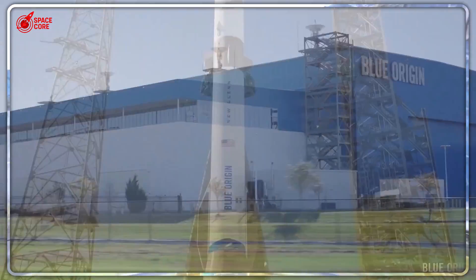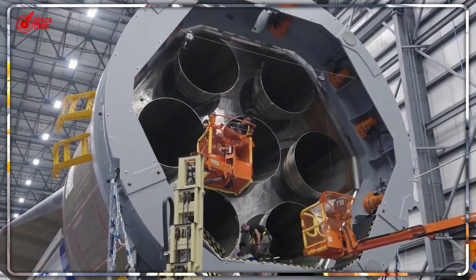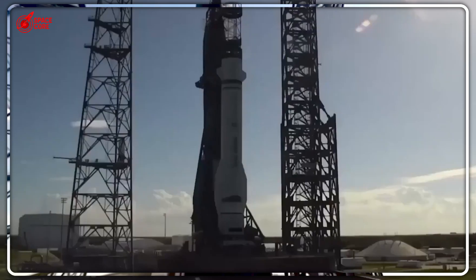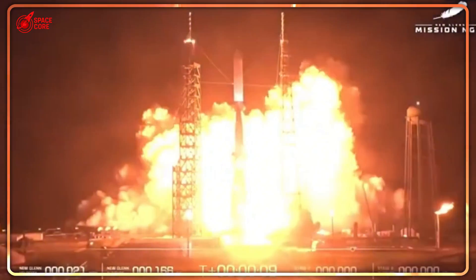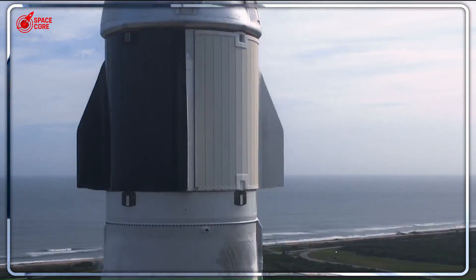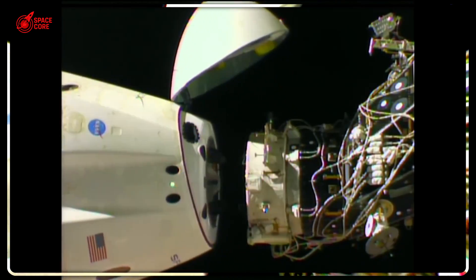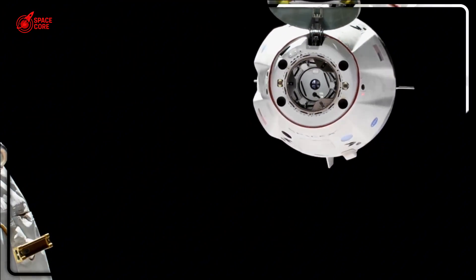Dream Chaser can land on thousands of airports worldwide — Kennedy Space Center, Edwards Air Force Base, even international airports could potentially serve as landing sites. Emergency medical evacuations from space could land at the nearest major airport. Precious research samples could be delivered directly to laboratories. Time-sensitive experiments could reach scientists within hours instead of days. Dragon's ocean recovery system suddenly looks primitive — you're locked into specific recovery zones, dependent on weather conditions, and always at risk of losing your cargo to the ocean.